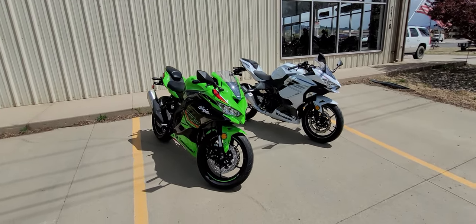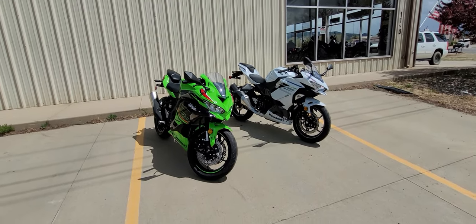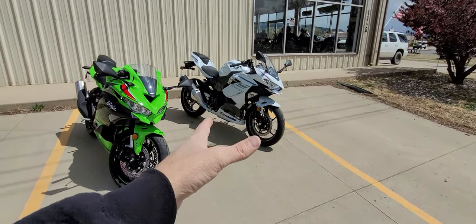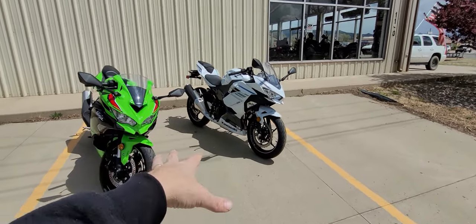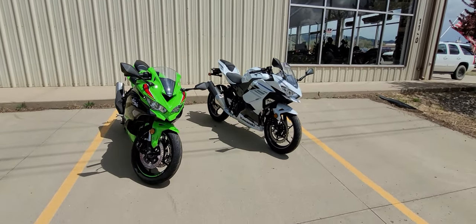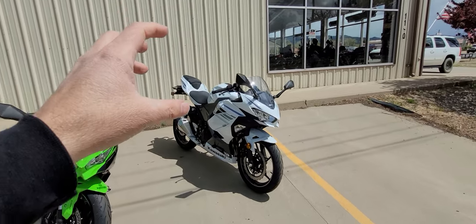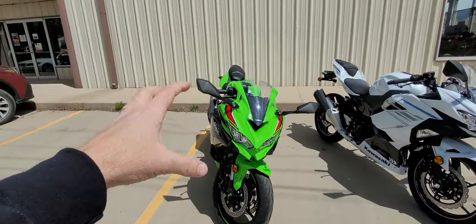So here today we have two Kawasaki Ninjas, 2023s, and we're going to go over what the differences are. Unfortunately, I did not have a regular Ninja 400 in KRT left — this was my absolute last one and it's actually sold. They're doing paperwork right now, so I've got to do this in a hurry so this gentleman can get on his bike and go ride today. But I really wanted to show side by side what the difference is between a Ninja 400 and a Ninja 400.